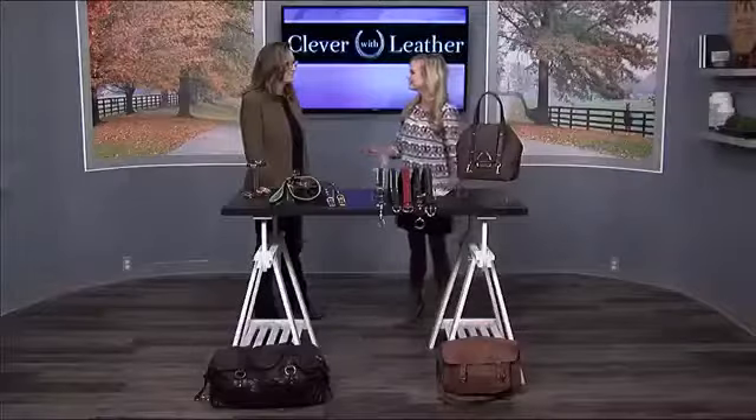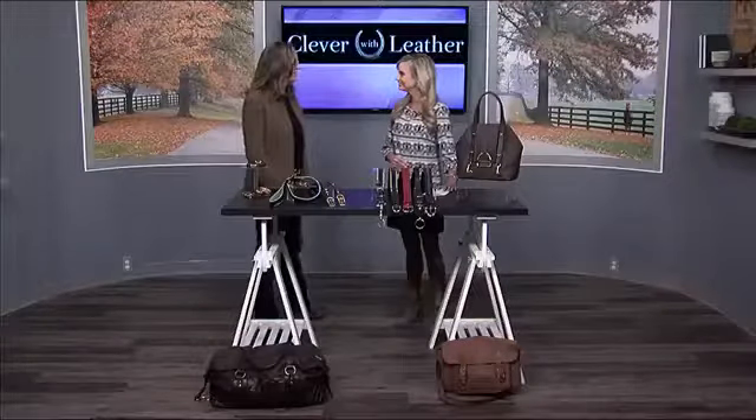Thanks for staying with us on Midday Kentucky. Custom leather products — that's exactly what Clever with Leather strives to do. And Claire is here to tell us more. Claire, thank you so much for being here. Well, thank you for inviting me.